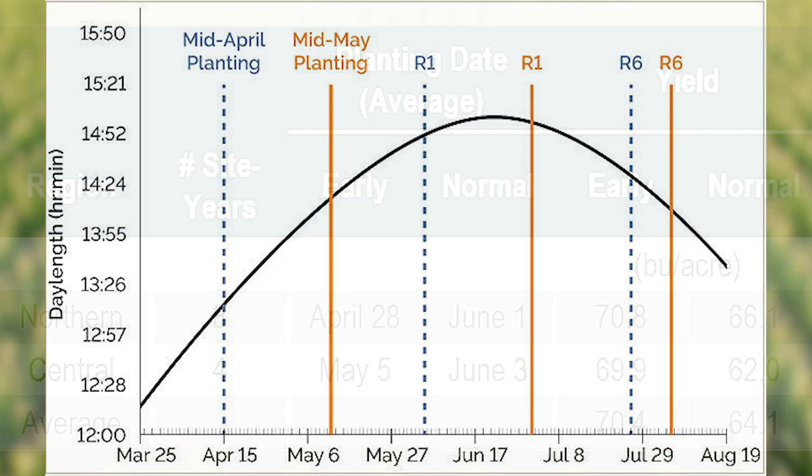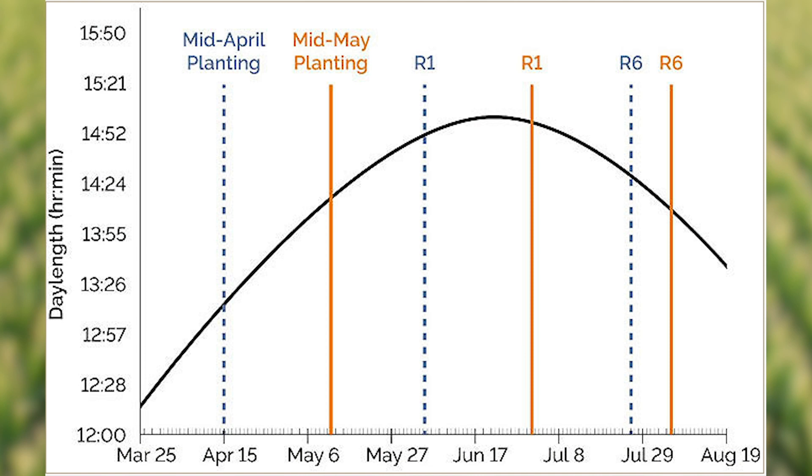A study represented in this figure showed that mid-April planting allowed soybeans to begin flowering before the summer solstice when the days are still getting longer. Not only did early planting allow soybeans to take advantage of longer days, it also extended the period of reproductive growth — 52 days to reach R6 growth stage compared to just 37 when the soybeans were planted in mid-May.